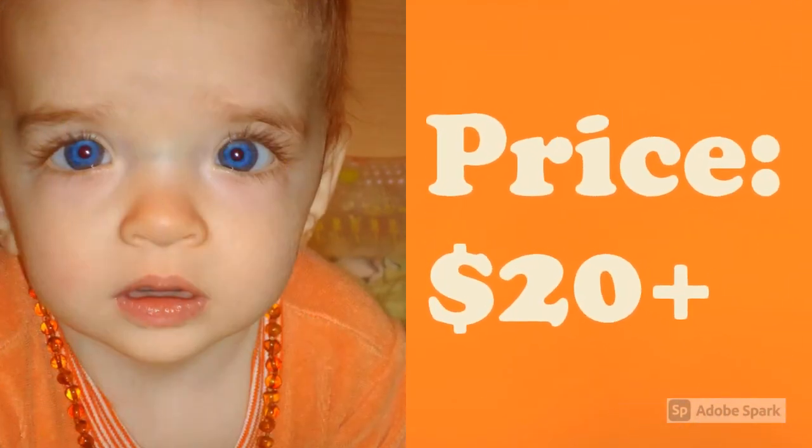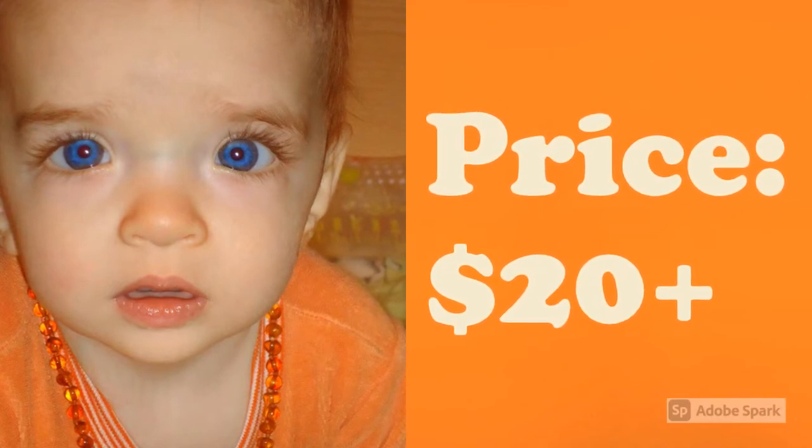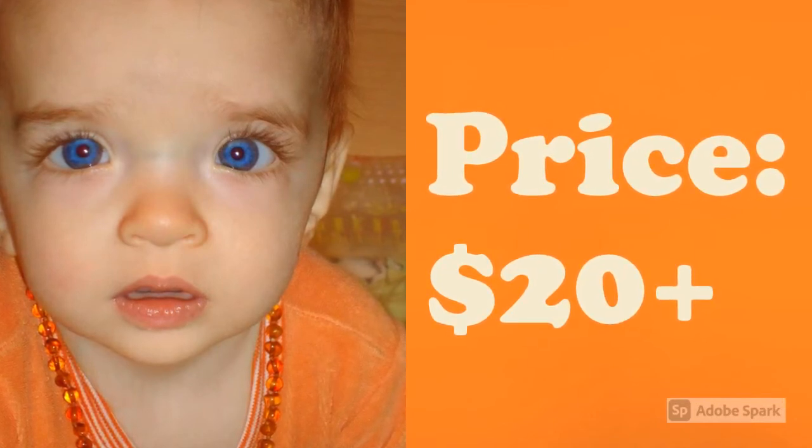An amber teething necklace will usually run you about $20 to $25, and all three necklaces that we've selected are within this price range.